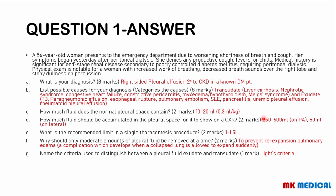How much fluid needs to be present for it to show on the x-ray? If you're doing a PA chest x-ray, you need about 250 to 600 mls to show significantly. On the lateral view, which is much more sensitive, you need as little as 50 mls to pick it up. You shouldn't drain more than 1 to 1.5 liters. The reason you don't want to exceed this amount is to prevent re-expansion pulmonary edema, a complication that develops when a collapsed lung is allowed to re-expand.